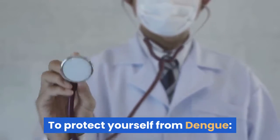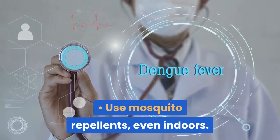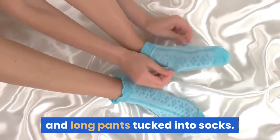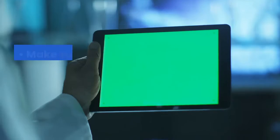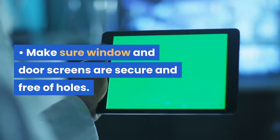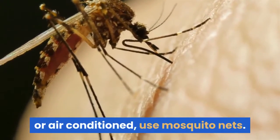To protect yourself from dengue, use mosquito repellents, even indoors. When outdoors, wear long-sleeved shirts and long pants tucked into socks. When indoors, use air conditioning if available. Make sure window and door screens are secure and free of holes. If sleeping areas are not screened or air-conditioned, use mosquito nets.